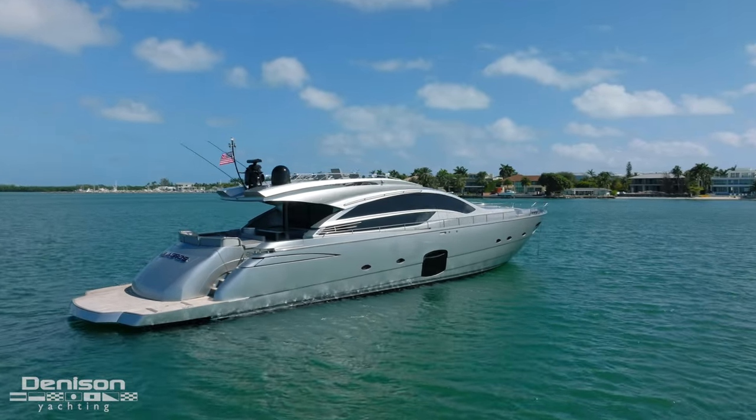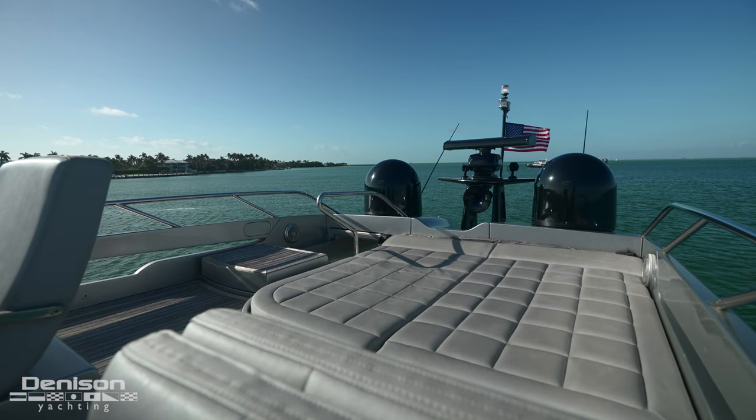I'm Sidney with Dennis and Yachty, and today we're going to be taking you around this 82 Pershing, Milagros, built in 2013. We're going to start today's walkthrough here on the sun deck.